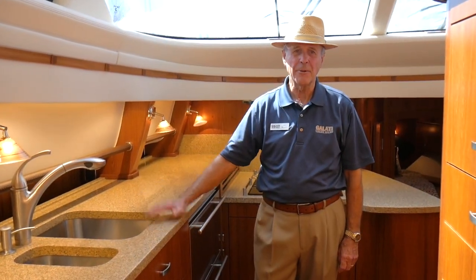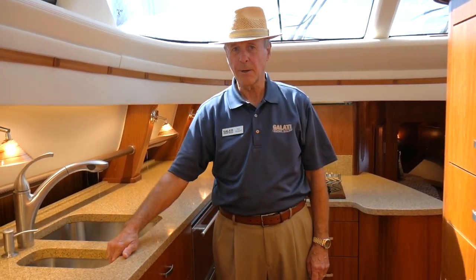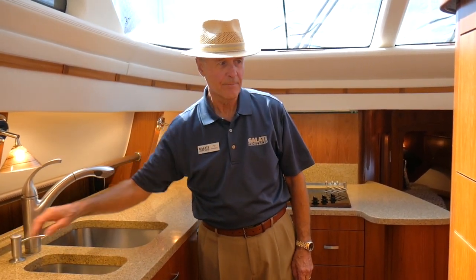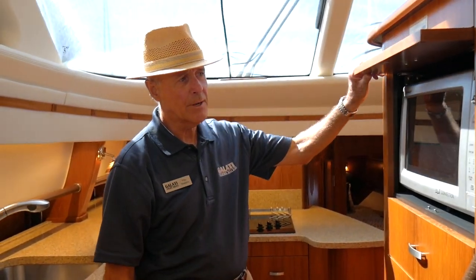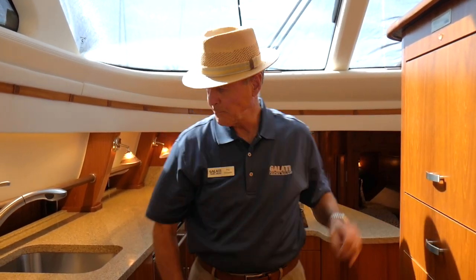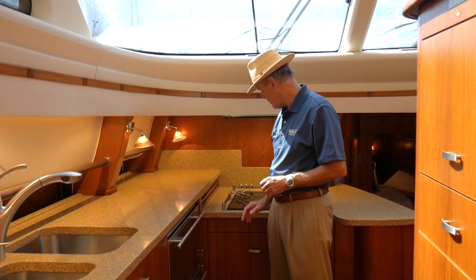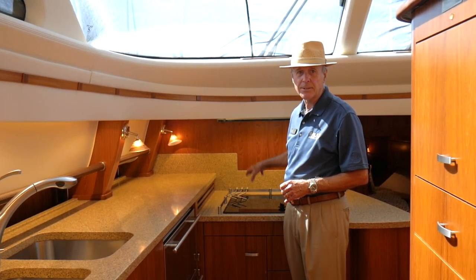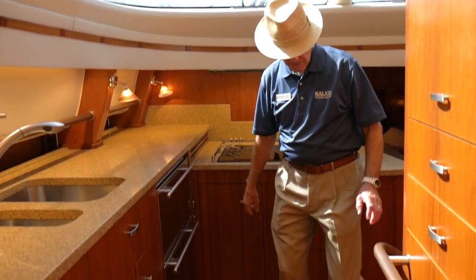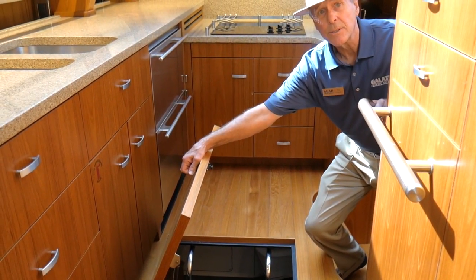In the galley on the 5800 we have quartz countertops and stainless steel sinks. This particular boat has a garbage disposal, spray handle at the sink, and soap dispenser. We have a microwave convection oven concealed here, utility drawers that pull out full extent, Sub-Zero refrigerator freezer drawers, and a three-burner stove with a vent system. Excellent natural light here. Below the floor in the galley is ample storage for long trips to carry extra supplies.